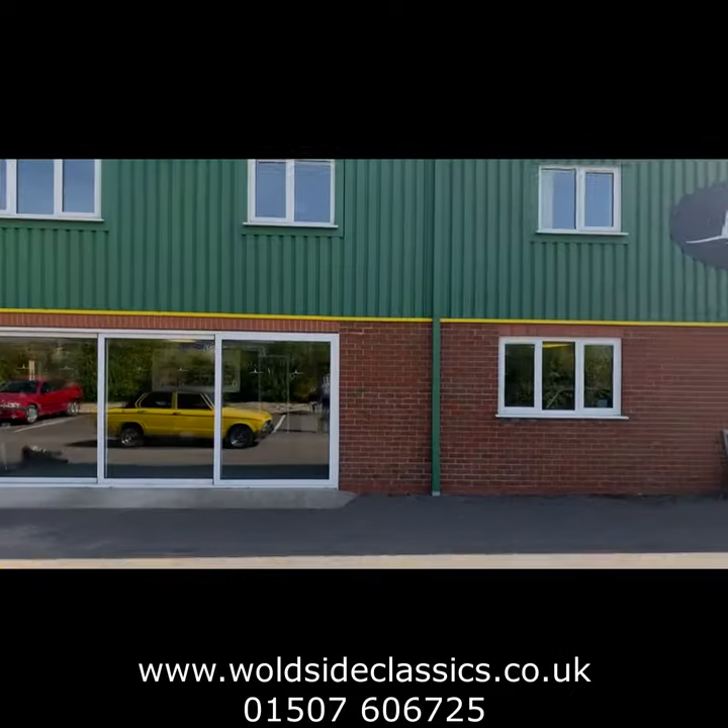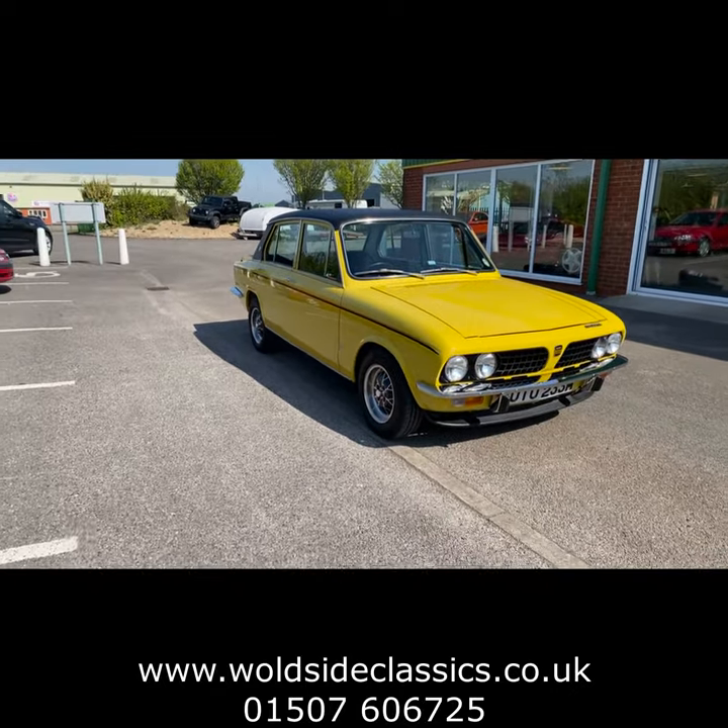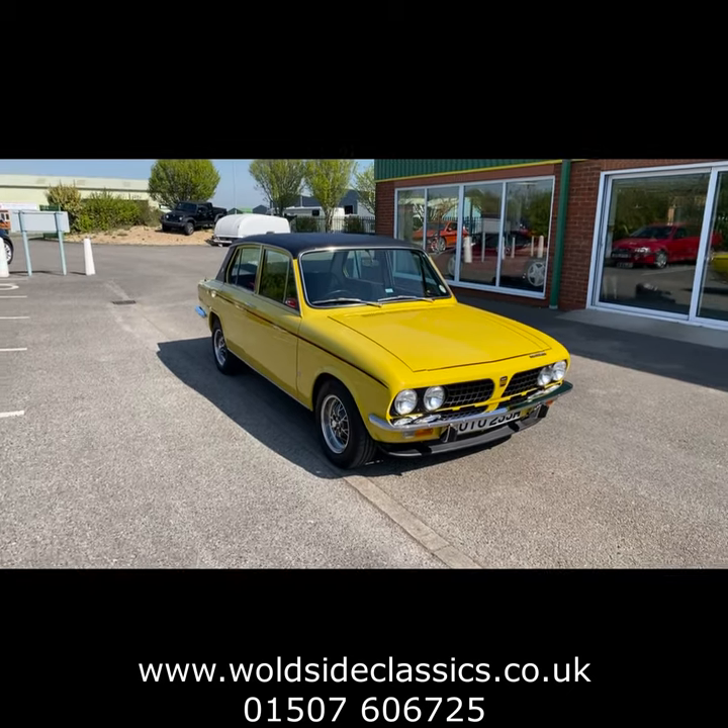I'm from Wallside Classic Sports Cars. Today we're going to show you around this superb, and I mean superb, 1973 Triumph Dolomite Sprint.